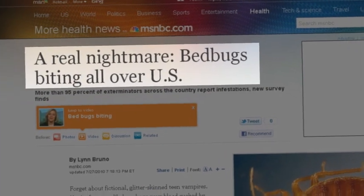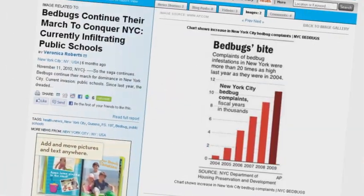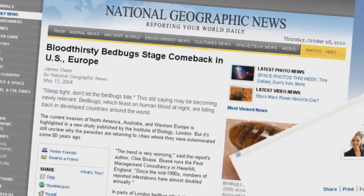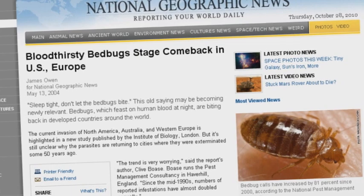Since the 1990s, bedbugs have resurged in the United States, and now the dramatic increase in infestations is doubling on an annual basis. Bedbugs are a serious international problem, affecting everything from affordable housing to high-end hotels.